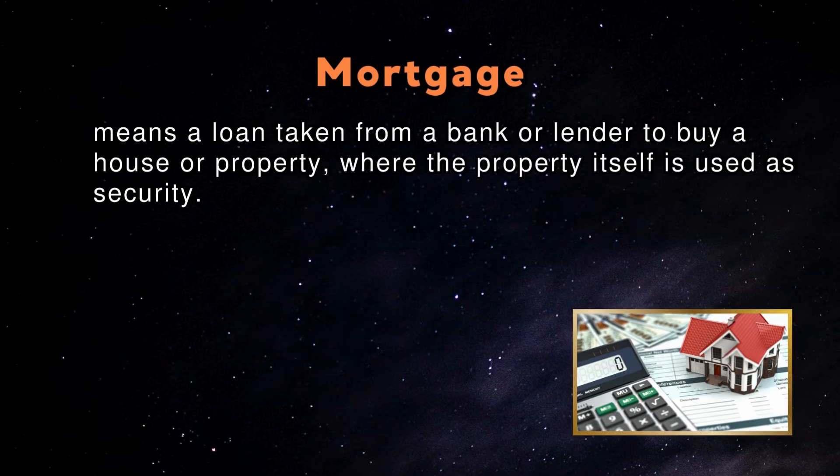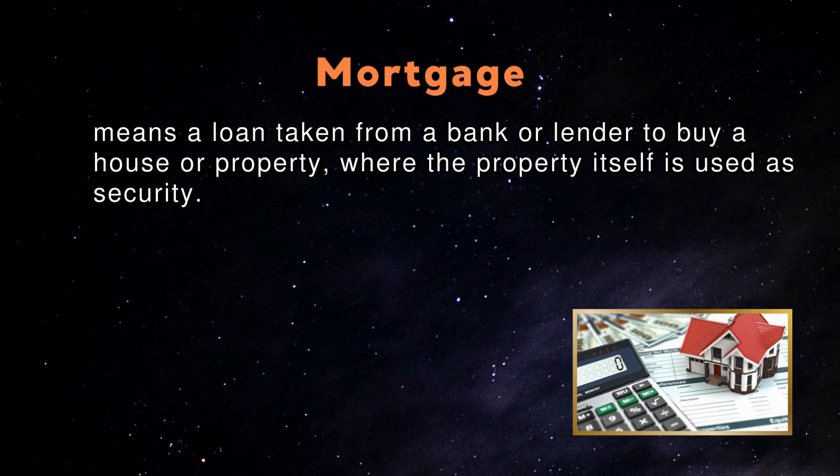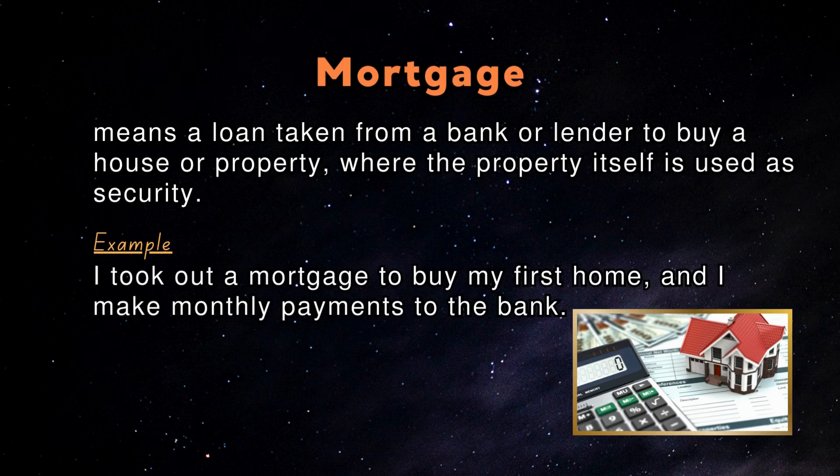Mortgage: Mortgage means a loan taken from a bank or lender to buy a house or property, where the property itself is used as security. An example in a sentence: I took out a mortgage to buy my first home, and I make monthly payments to the bank.